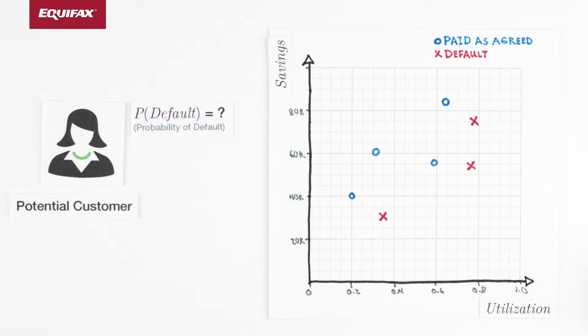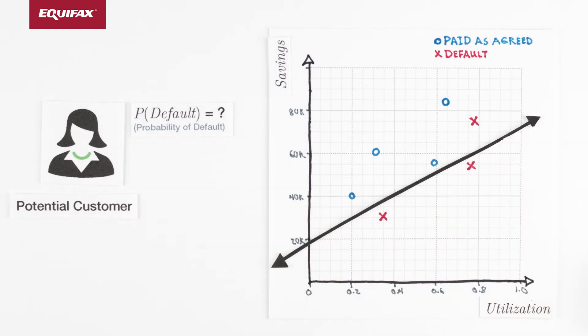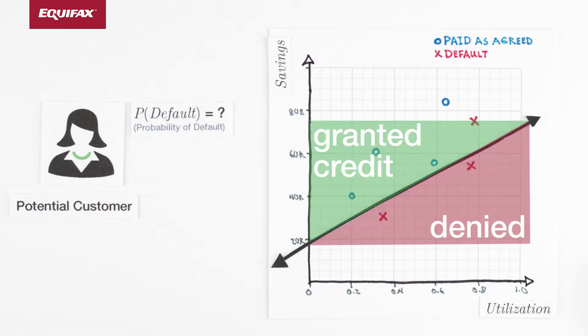The mathematical machinery behind logistic regression will find the line that best separates our historical customers into those who defaulted and those who did not. We can then make an informed decision to grant or deny credit to our new customer based on whether they fall above or below our decision boundary.